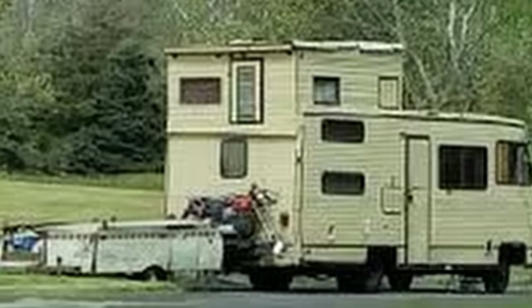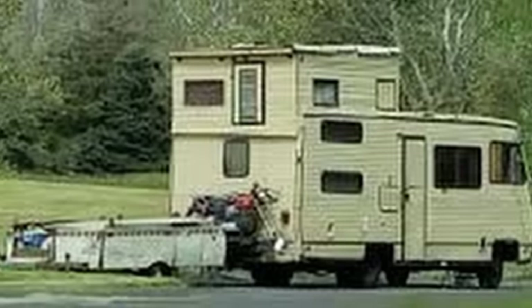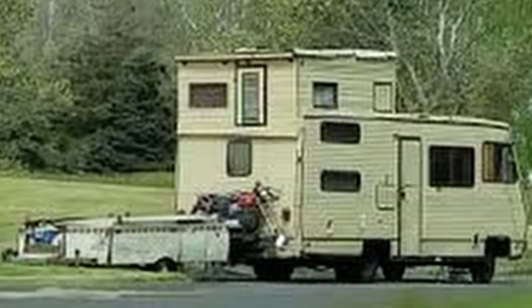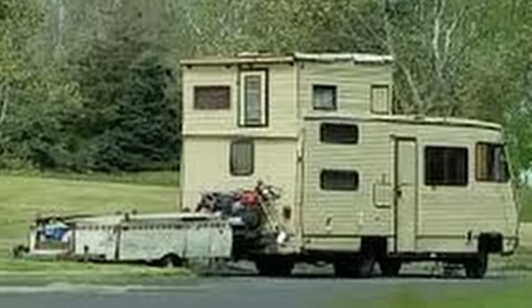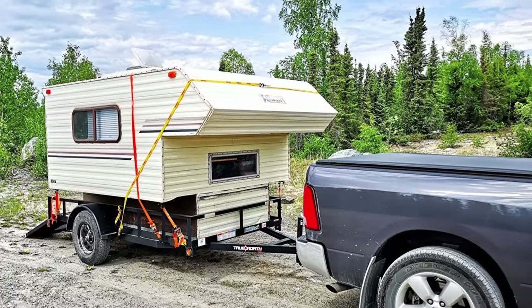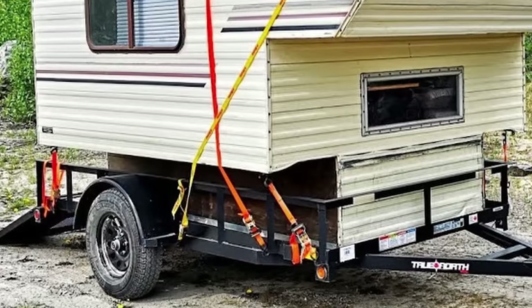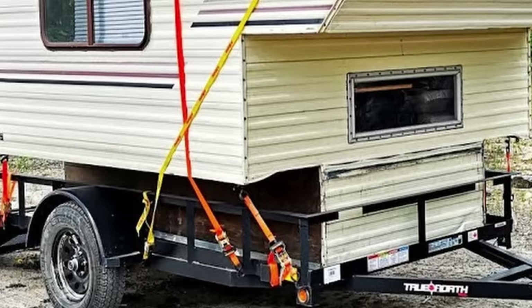Then we have this Class A RV that seems to have created a second story — I'm assuming it's more of a loft, or a really tall open-air living space, or maybe it's the upstairs meth lab. They've got some sort of trailer attached in some fashion. I've seen a few people take a camper shell that would normally go in a pickup truck and just drop it on a utility trailer. It seems to work, as long as you've got enough straps.